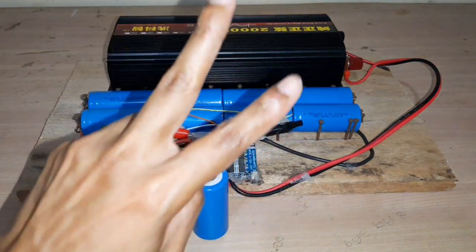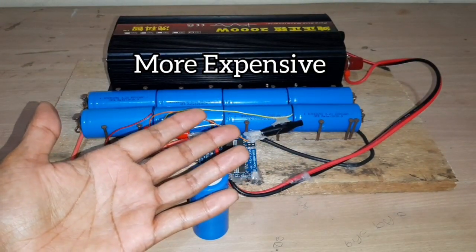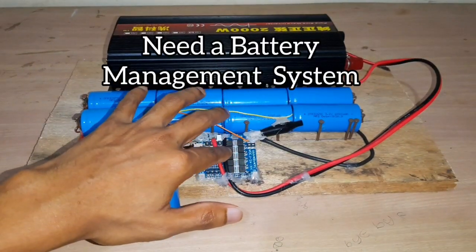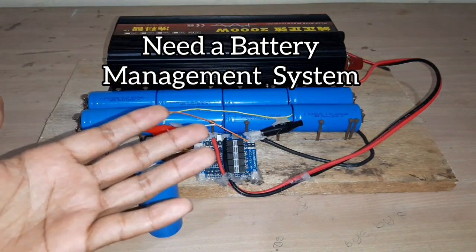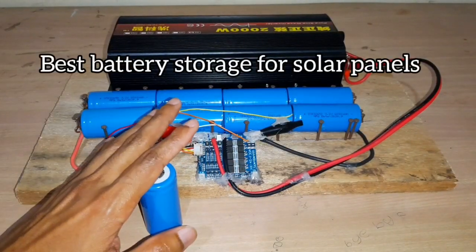The two main drawbacks are that they are more expensive than lead acid batteries and that they need a BMS — the battery management system — to properly manage the battery setup. But the longer life cycles and deeper discharge still makes this the best battery for solar panels.